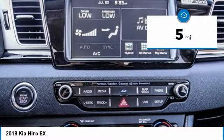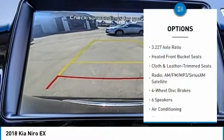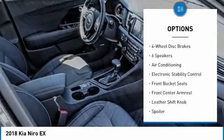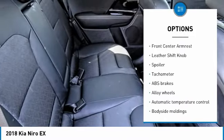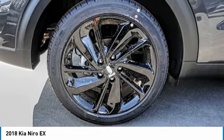This vehicle has less than 100 miles. Here are some of this vehicle's great options: traction control, leather-wrapped steering wheel, air conditioning, dual airbags, alloy wheels, power steering, four-wheel disc brakes, security system, electronic stability control, and fog lights.